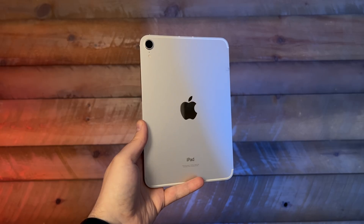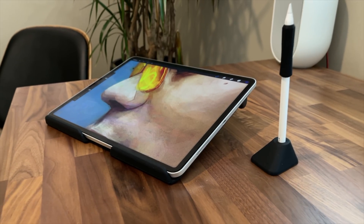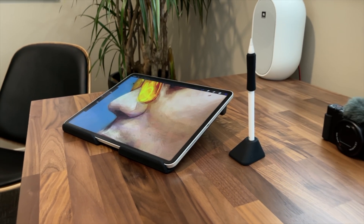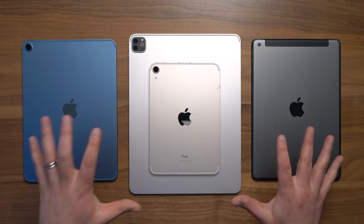The second important concept before you make a buying decision is that this is a game of trade-offs. If you get a smaller iPad, there'll be times when you wish you had gotten a larger one. If you get the most expensive iPad, there'll be times when you wish you'd spent a little less, and vice versa. The real question today is: what trade-offs are worth it for you?